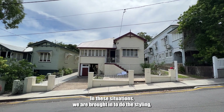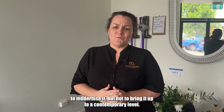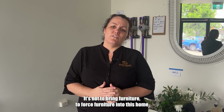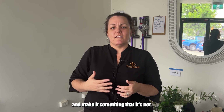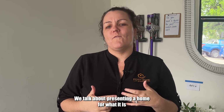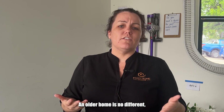In these situations, we are brought in to do the styling — to modernize it, but not to bring it up to a contemporary level. It's not about forcing contemporary furniture into this home and making it something that it's not. We talk about presenting a home for what it is and styling it appropriately all the time. An older home is no different.